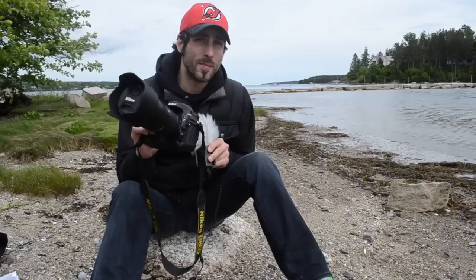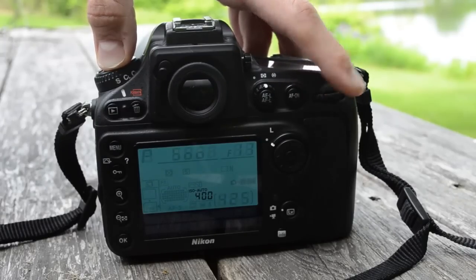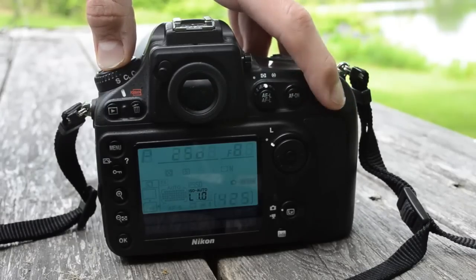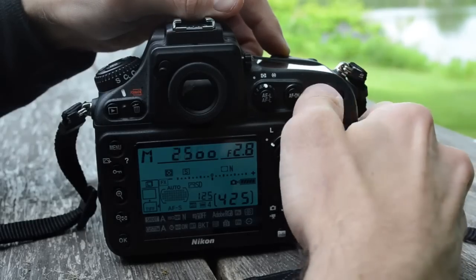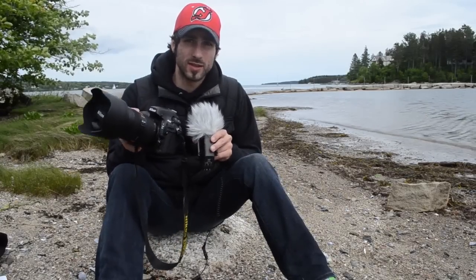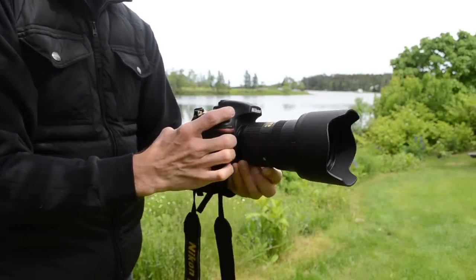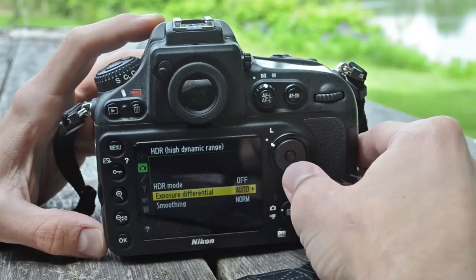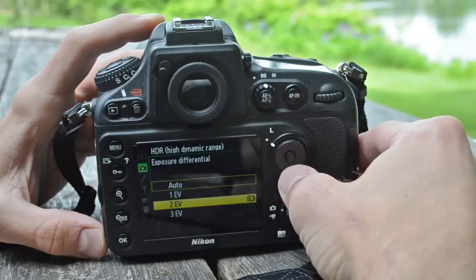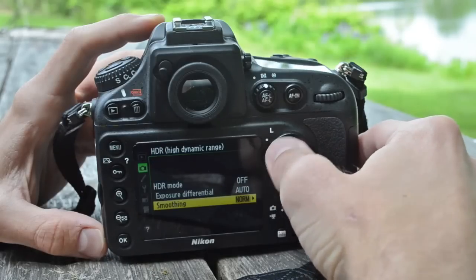Exposure on the D800 has been improved with a new TTL metering system featuring a 91,000-pixel RGB sensor. The maximum ISO range remains the same as the D700 at 25,600, but there's a new low of ISO 50. Shutter speed is the same — 30-second bulb all the way up to 1/8000th of a second. One thing I noticed is that the camera's auto ISO defaults to lower settings than I would have chosen, so I recommend manually setting the ISO, especially indoors. The D800 also has an HDR mode, though with the great exposure bracketing available, I found it more useful to bracket and process in Photoshop.